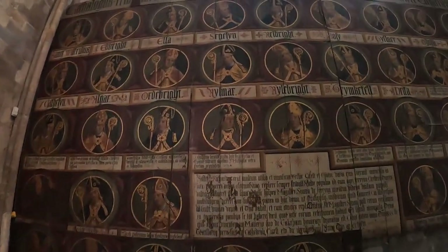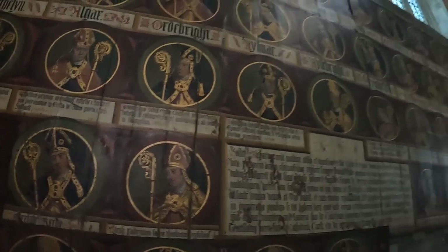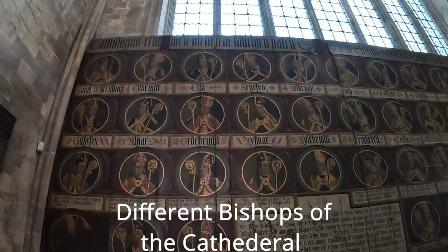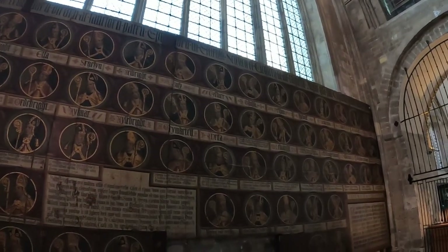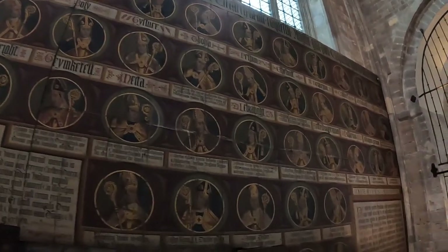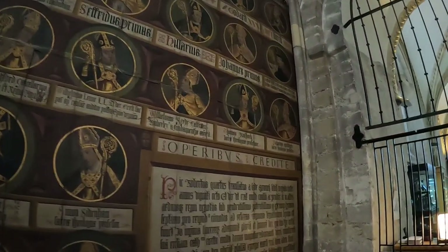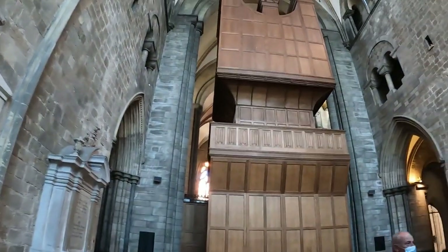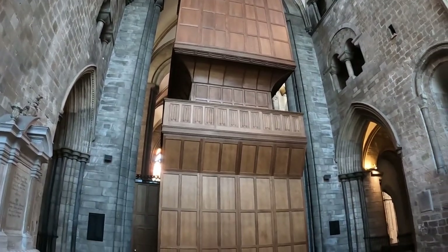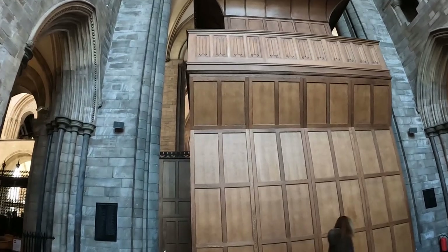This incredible wood — it's showing you all the different... it's just incredible. Just look at that. There we've got the gift shop in front of me. I've got this incredible wooden structure in front of me — from this side I don't know what that is, but it could be where the organ is from the other side.